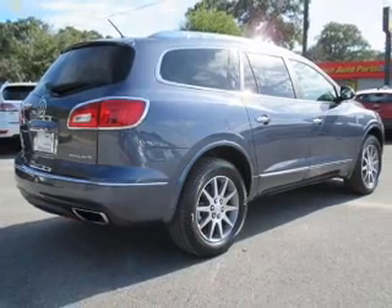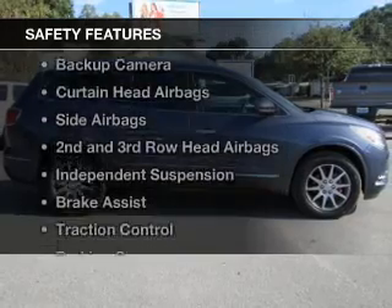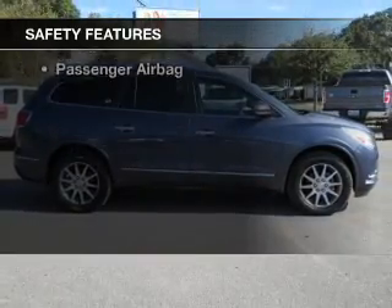Additional features include digital radio, digital audio input, remote start, and steering wheel controls.